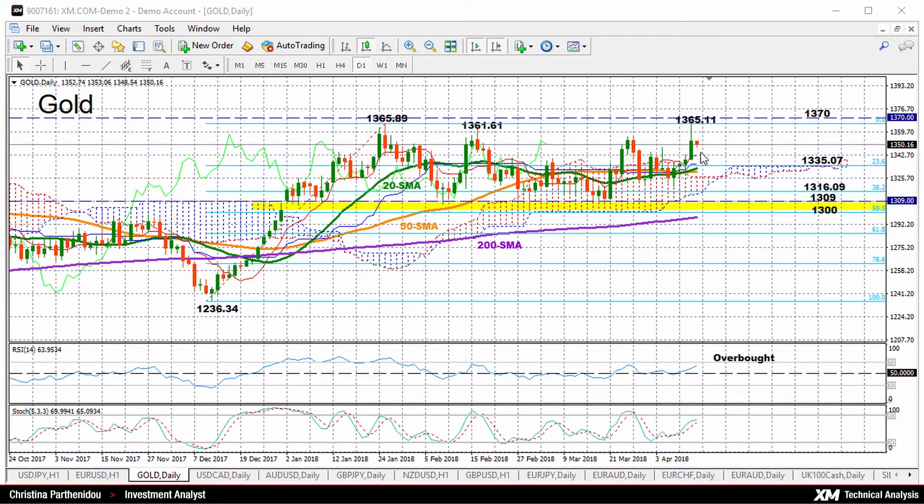Gold had an impressive run yesterday, peaking at a two and a half month high of 1,365.11. And we can see that there's still some room for improvement in the short term, because if you look at the RSI, the index is above 50 and is positively sloped, though it's not far away from overbought levels.